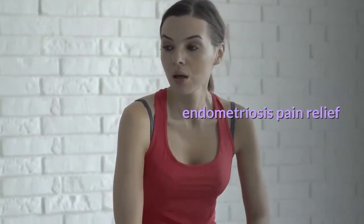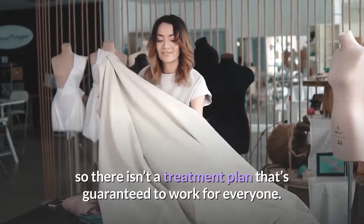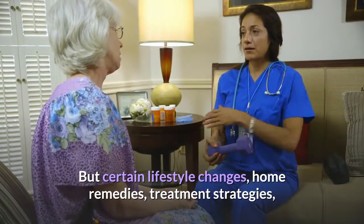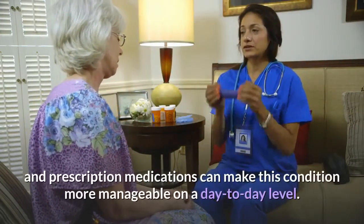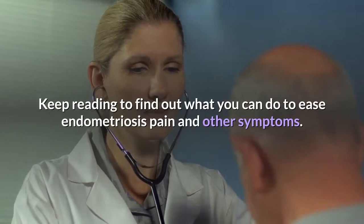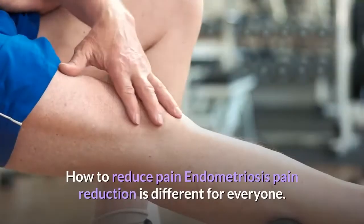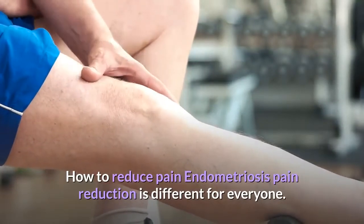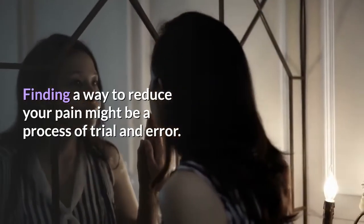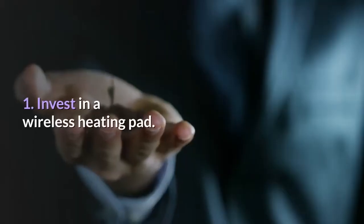Endometriosis pain relief: what works. Endometriosis affects every woman differently, so there isn't a treatment plan that's guaranteed to work for everyone. But certain lifestyle changes, home remedies, treatment strategies, and prescription medications can make this condition more manageable on a day-to-day level. Here are some things you can try to help ease endometriosis pain and other symptoms.